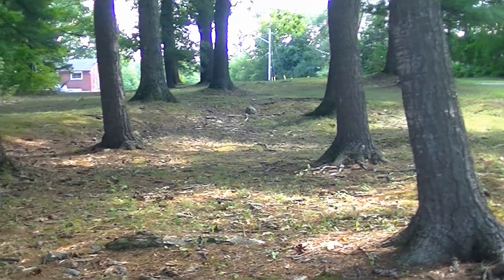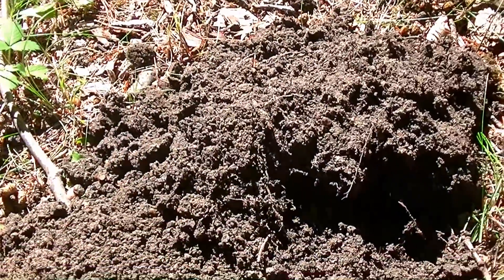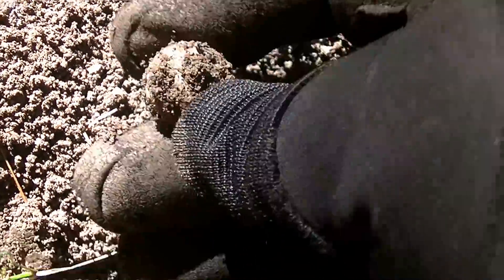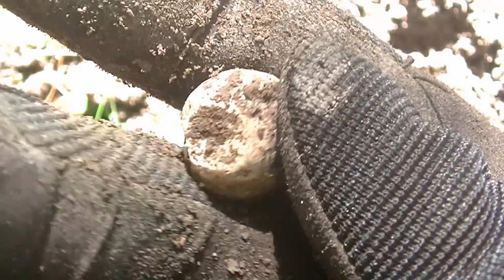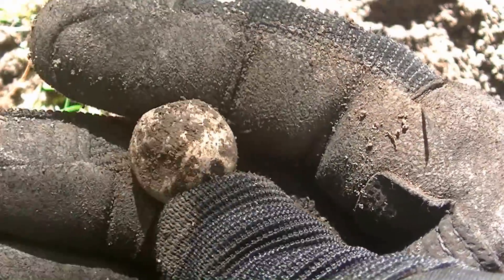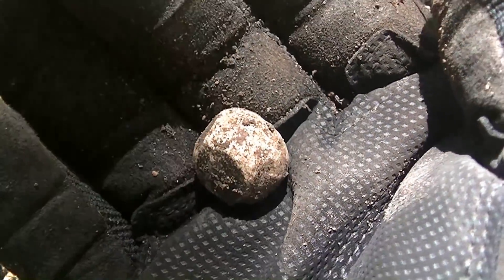I'm going along the edge here. I ended up getting a middle, mid-tone signal — something like that. I ended up pulling out a musket ball right in there. It's a lead one. There have been too many signals. A lot of big trees around where I am right now. I'm going pretty slowly around there, hopefully I can get something. That was a mid-tone musket ball. Cool.